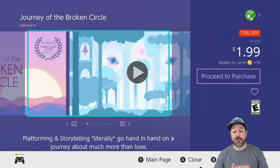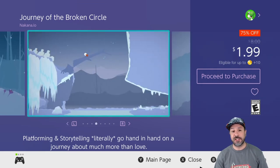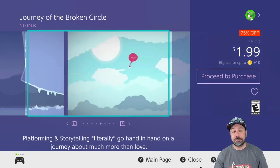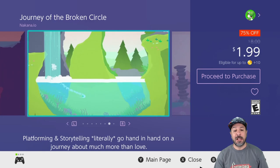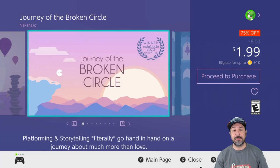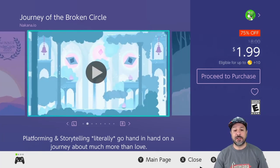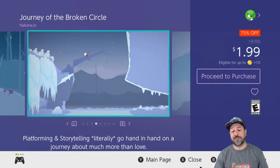The next game is Journey of the Broken Circle, currently 75% off dropping the price to only $1.99. I mentioned this game in my weekend video because I wanted to make sure as many people saw it as possible. It is a very simple yet beautiful 2D platformer, but what is so touching about this game is its heartfelt storyline — communicating such beautiful emotions with such simple gameplay is really a fantastic thing.